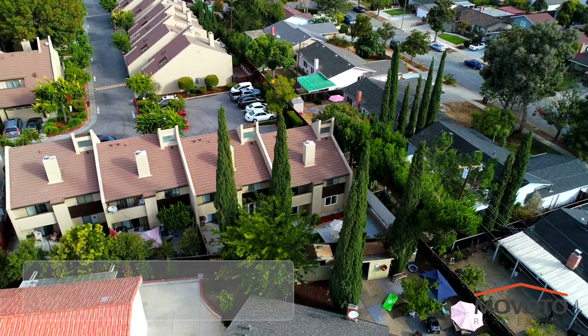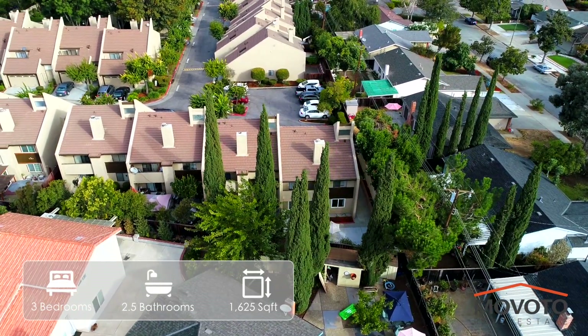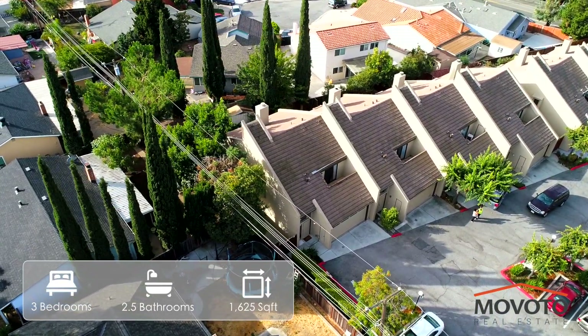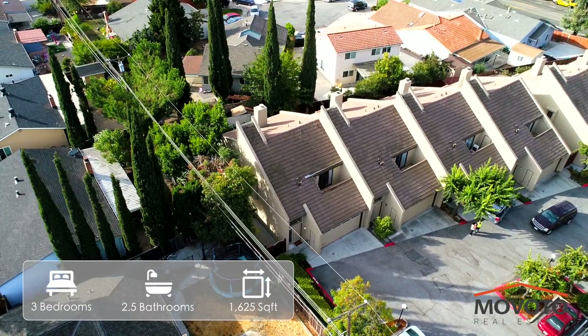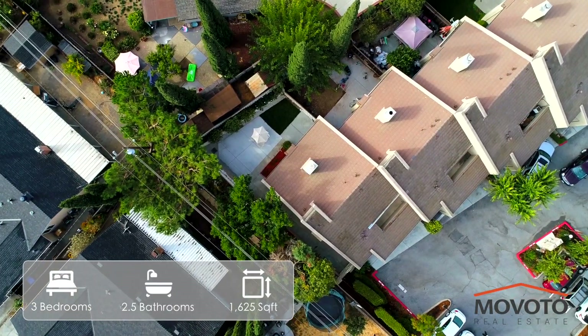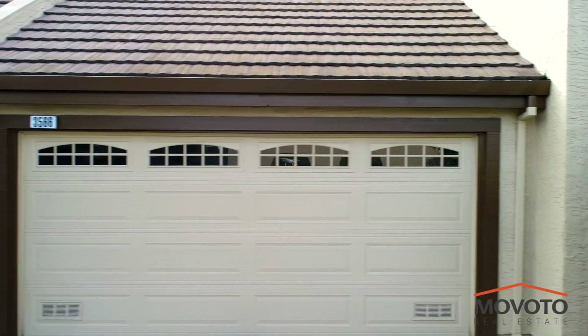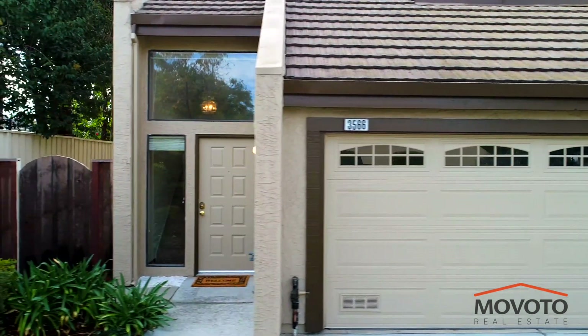This townhome is the most desirable unit in the complex because it is an end unit that is quieter and you only have one attached neighbor instead of two like most units. It is also very spacious with 1,625 square feet of living space. This is one of only a few units with a side gate to access the backyard.